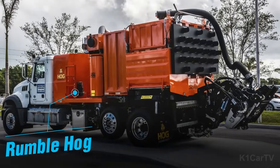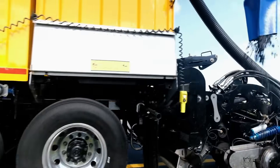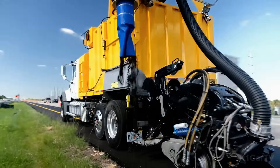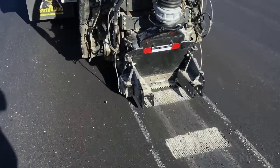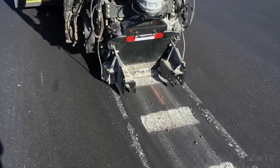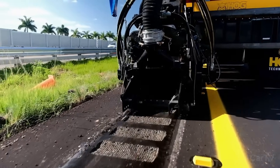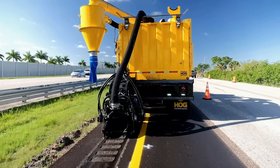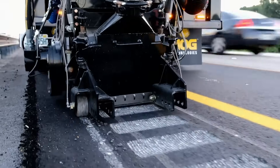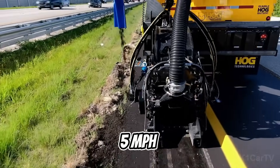Rumble Hog. The Rumble Hog or RH7500 is a versatile truck designed for grinding and cutting concrete and asphalt. It effectively creates rumble strips that alert drivers to hazardous road sections, prompting them to reduce speed and enhance their awareness of traffic conditions. With the Rumble Hog RH7500, the road surface is transformed into a washboard texture, enhancing driver awareness. Operating at speeds of up to 8 kilometers per hour,